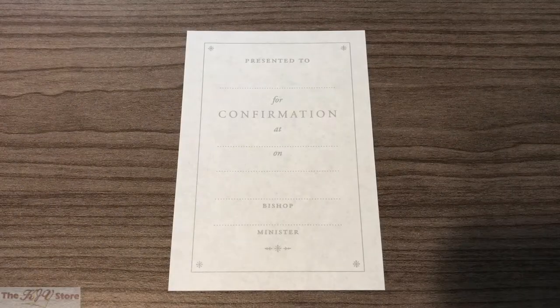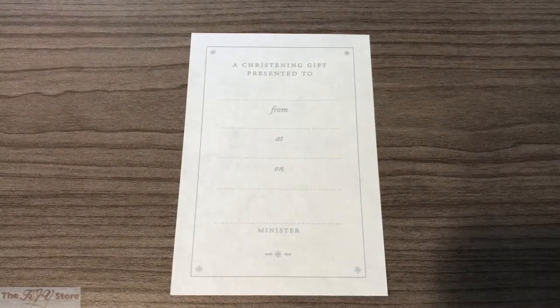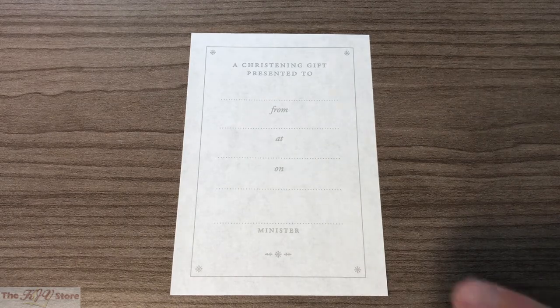There's a similar certificate, only for confirmations. Finally, there's a certificate for a christening gift — or what we might also call a baby dedication — with a place to write the child's name and for the minister to sign. The fourth and final certificate is just a blank presentation page, completely blank, so you can write in the name, any kind of personalization message — Happy Birthday, Happy Anniversary, etc. — showing the versatility of this Bible.